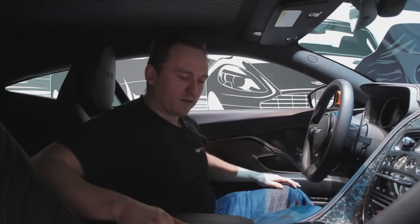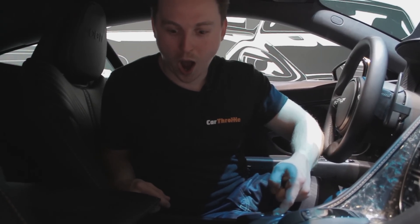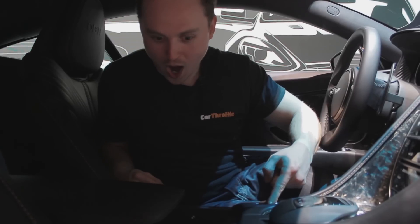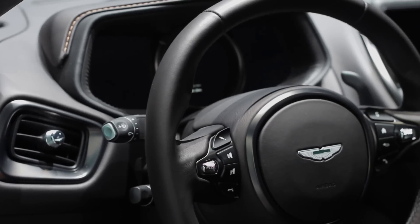One of the really cool things about this car — check this out, there's a button here and it's electric. The fit and finish inside is also a talking point, thanks to leather that smells good enough to smother in barbecue sauce and bite into.